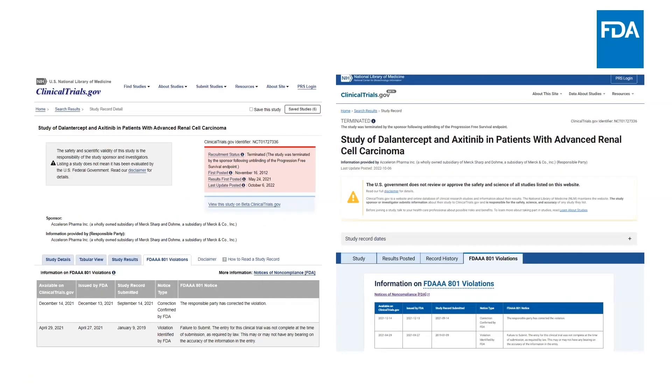Here we have an example of an RIP responsible party who received a notice letter. Information is posted on this specific study within the FDA 801 violations tab on clinicaltrials.gov. NIH updates the clinicaltrials.gov records with information regarding whether the noncompliance has been corrected and the amount of civil money penalties assessed, if any. The example shown is from our first notice letter issued in April of 2021 to a sponsor for failure to submit results information for a study evaluating safety and effectiveness of an investigational drug in patients with advanced renal cell carcinoma. Results for the study were posted to clinicaltrials.gov in May of 2021, so the notice was successful in bringing about compliance.